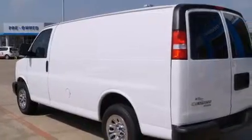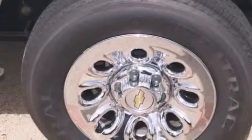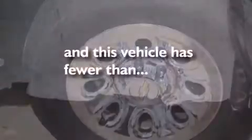17-inch wheels, stability control, an anti-lock braking system, and this vehicle has less than 33,000 miles.